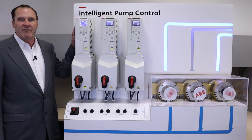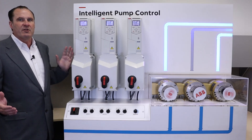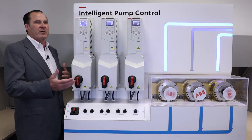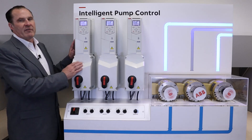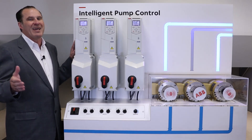ABB brings you the ACH580 variable frequency drive with intelligent pump control. Intelligent pump control allows you to control multiple pumps in an efficient manner, allowing for a high level of redundancy and ease of maintenance. The ACH580 drives family comes with intelligent pump control pre-programmed as a standard.